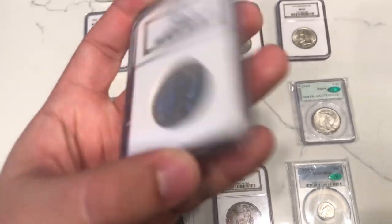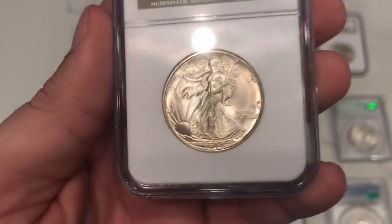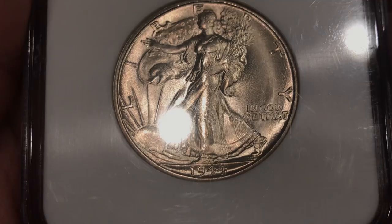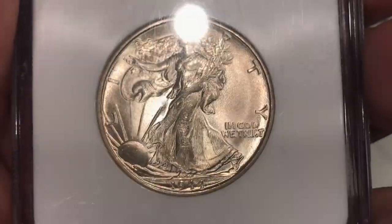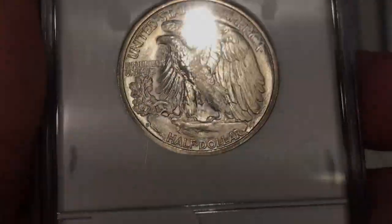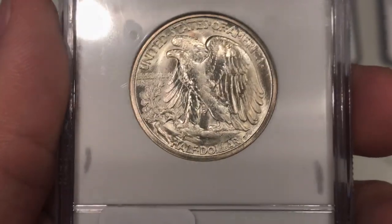Got another 44S Walker for the shop. The reason I got this one is because it's just nice blast white, not too many problems. Most of the time on a 44S you're going to see problems with the strike — just a little bit of weakness in the leg there, as you can see — but the fields are really clean and really nice. Something I'd definitely think about sending to CAC, but probably not this time around, maybe just leave it on the website. Still a pretty beautiful piece.